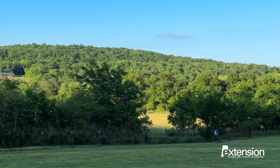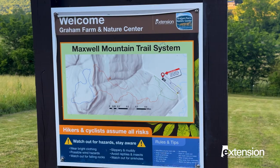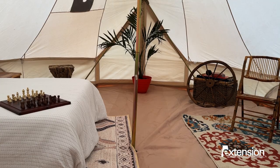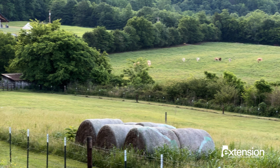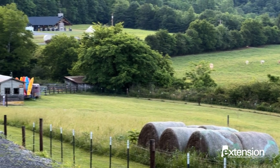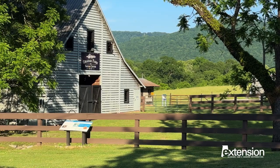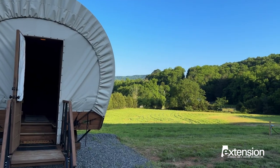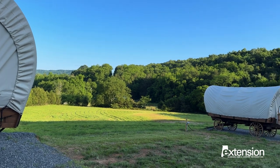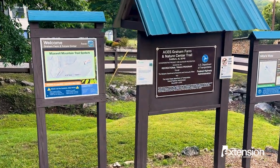Nestled within the pristine Paint Rock Valley of Jackson County lies a fantastic opportunity for outdoor recreation, relaxation, and discovery. The 491-acre Graham Farm and Nature Center is a jewel within the Alabama Cooperative Extension System. It's a prime destination that provides educational and research opportunities, but you can also just come to camp and enjoy the view. Join us as we highlight the many fantastic activities Graham Farm has to offer.